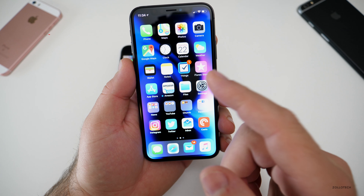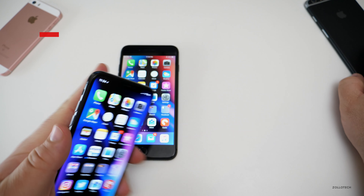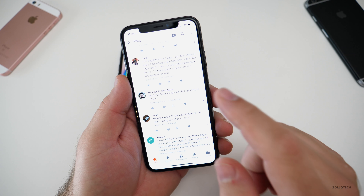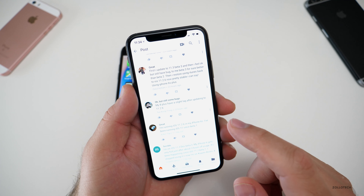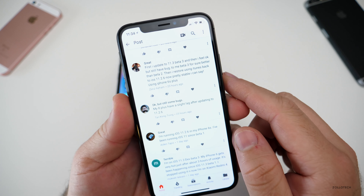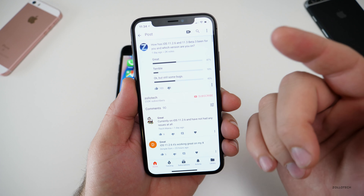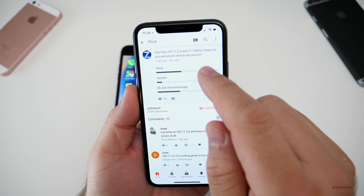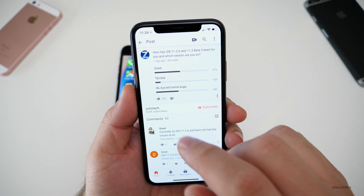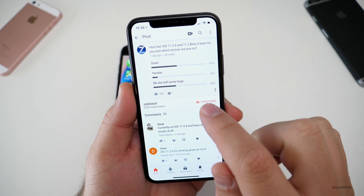Now let's look at what you had to say. These are some older devices — a 6 Plus and an SE. I did a poll on YouTube and 2,000 of you responded, so I really appreciate that. I asked what people thought of iOS 11.2.6 and the 11.3 Beta 3. I should have probably split this up, but 47% said great, 10% said terrible, and 43% said okay but still some bugs.